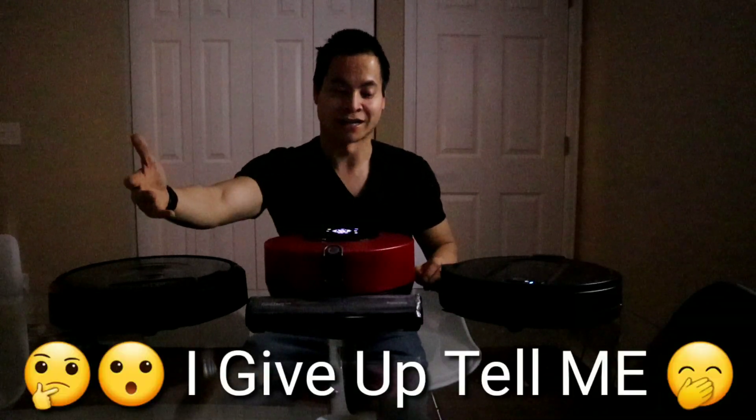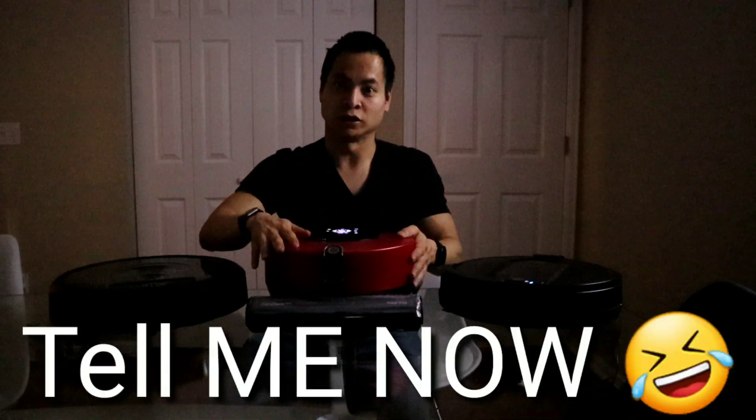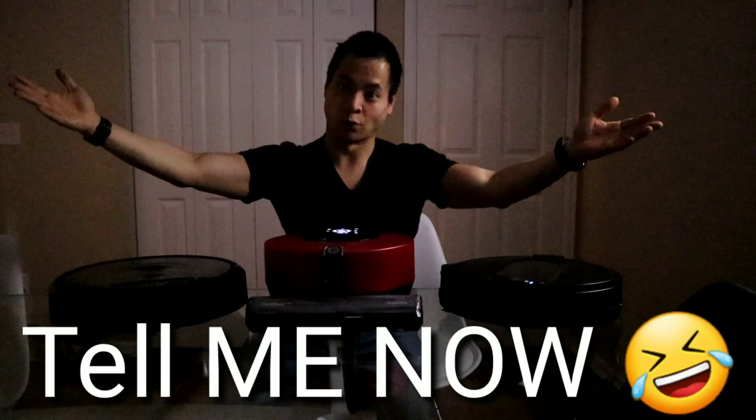Spoiler alert — only one robot vacuum completes the challenge. Can you guess which one? Is it the Shark IQ? Is it the Roomba i7? Or is it the LG Core Zero R9? Watch until the end.